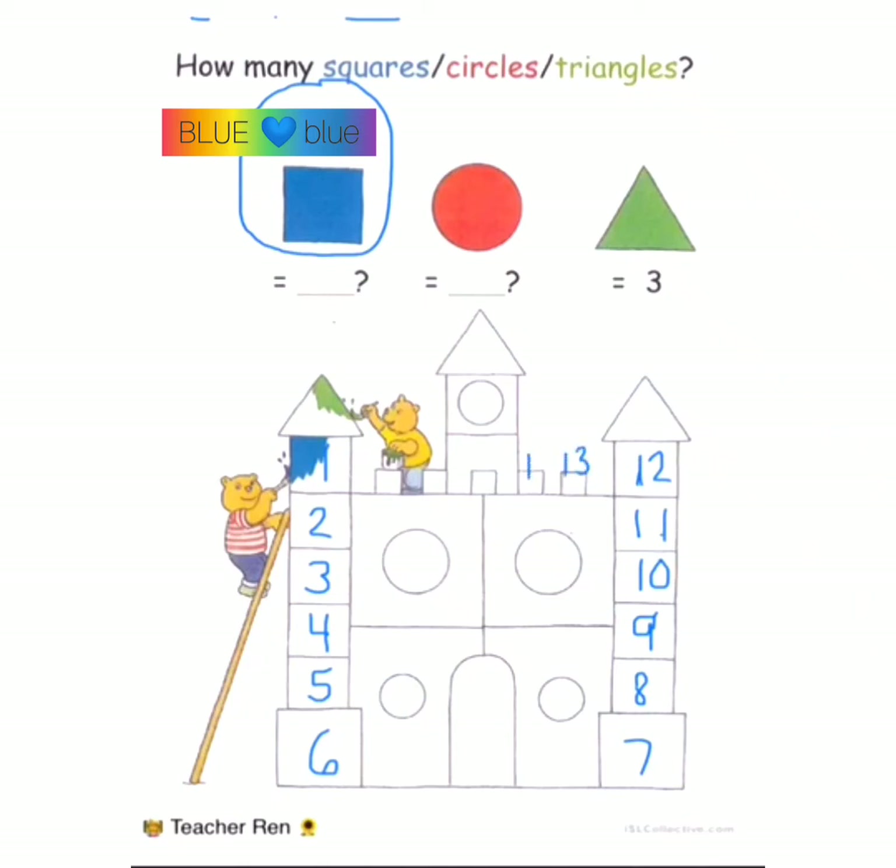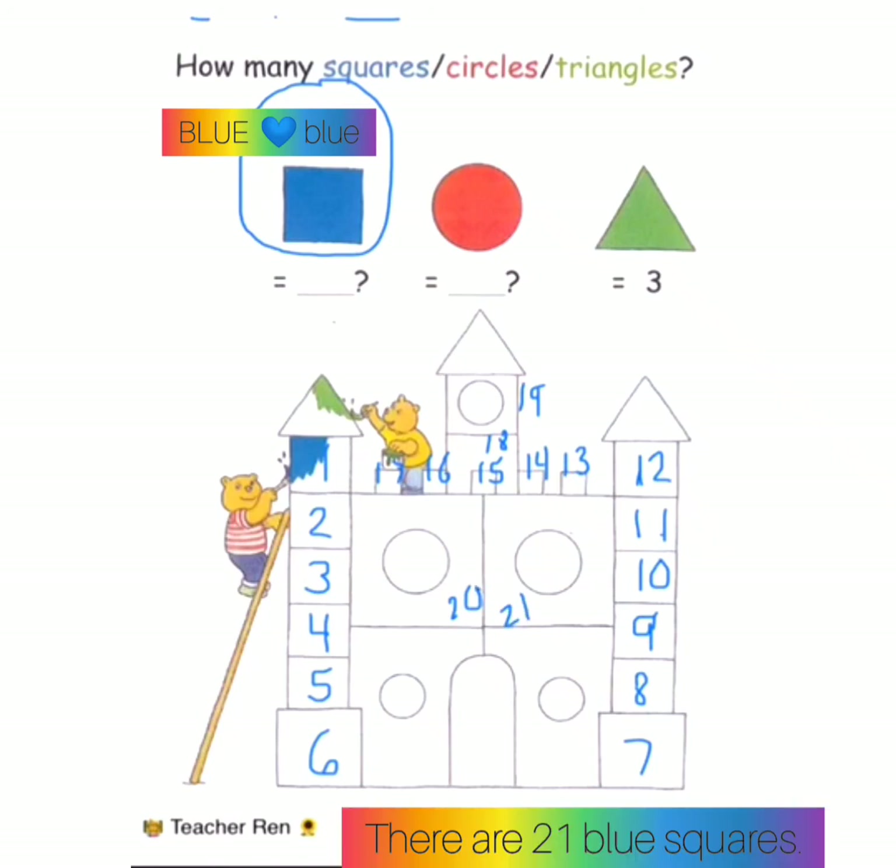thirteen, fourteen, fifteen, sixteen, seventeen, eighteen, nineteen, twenty, twenty-one. There are twenty-one squares.